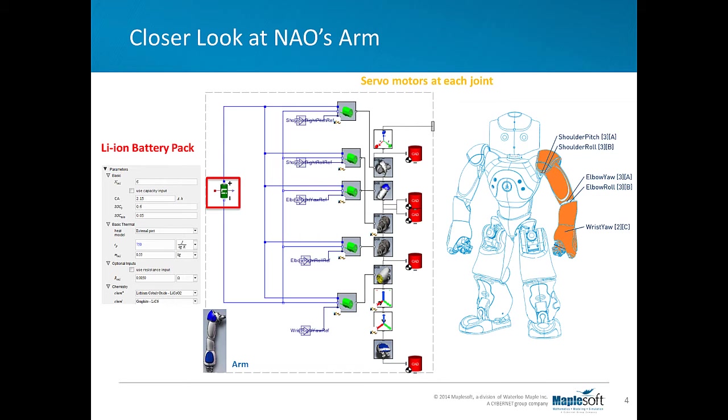MapleSim is an acausal modeling environment. One benefit of this is that the model reflects the physical structure of the system as opposed to the structure of the underlying mathematical equations. As you can see in this diagram, each Denavit-Hartenberg component reflects the coordinate transformation to a joint of NAO's arm, and they are connected together in series like the physical system.